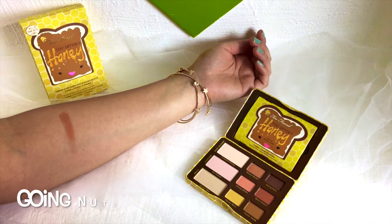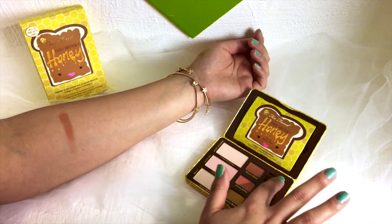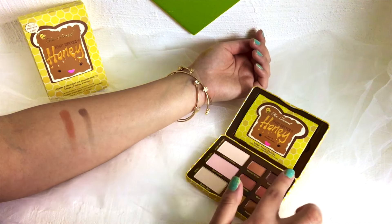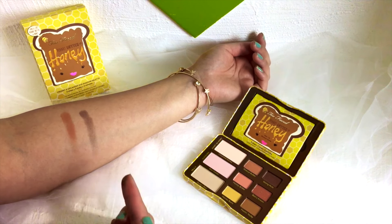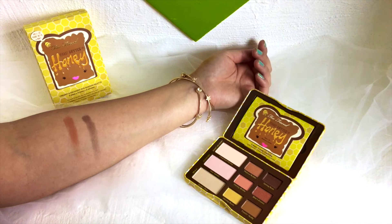Next we have Going Nuts and this color is a brown shimmery color. It's not super sparkly but it's definitely shimmery. It's pretty dark and it's the darkest color in the palette. I think it works well — it's not a black color, and with the rest of these more browns and kind of pink tone colors, I think it's a very nice dark color for the palette.